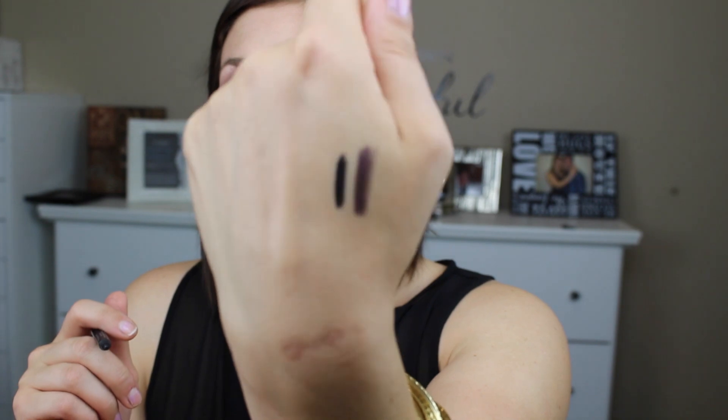Let's get started with the Urban Decay 24/7 Glide-On pencil. This is a dual-ended pencil in the shades Rockstar and Perversion. Rockstar is a really pretty deep, almost black purple, and Perversion is their absolutely amazing black eyeliner. These shades are really attractive — I love Urban Decay, I own Perversion and several of their lip pencils. Getting two different shades in one pencil is especially convenient for traveling.